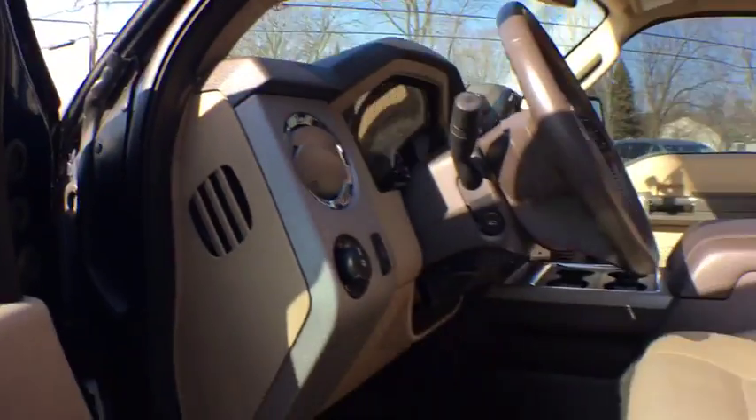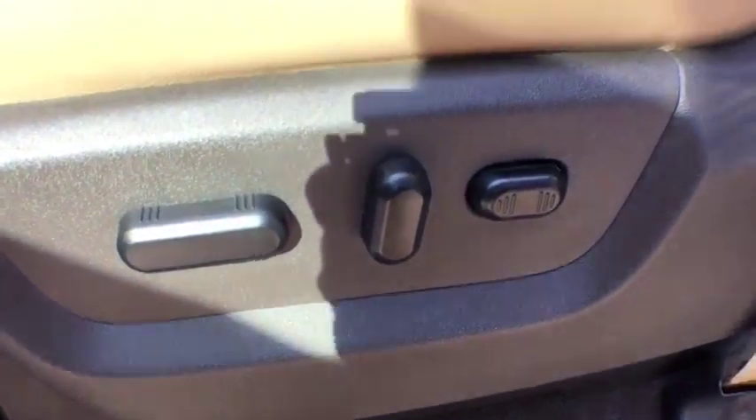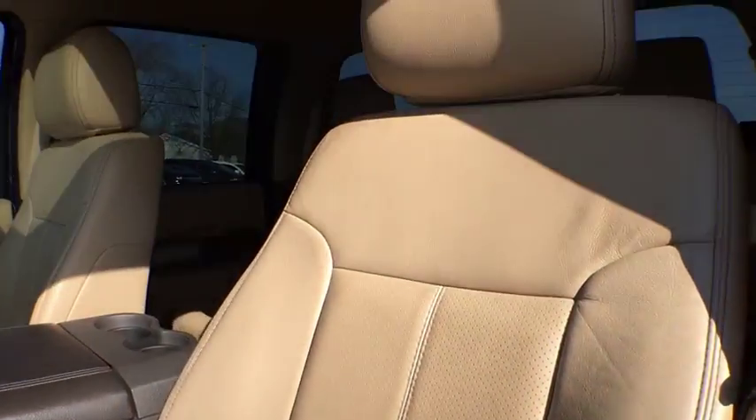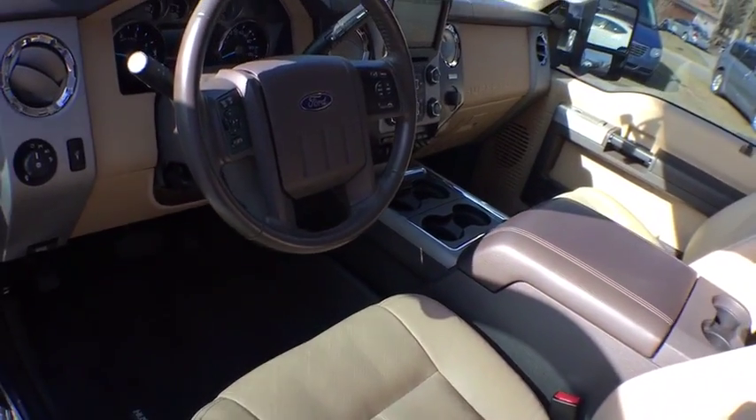This vehicle is CARFAX certified, one owner, and qualifies for CARFAX's buy-back guarantee. This vehicle offers reliability and good looks at a great price. So come in and take a test drive today.